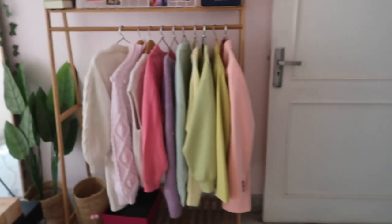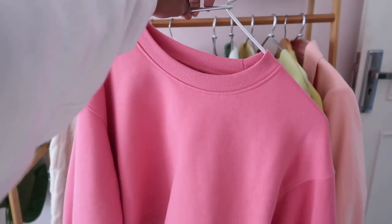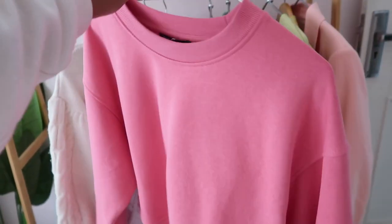Now let me show you my fashion favorites. For January I have this sweatshirt from Zara — their basic sweatshirt. I will link it in my description box. It's so comfy and soft. I am basically living in these sweatshirts.